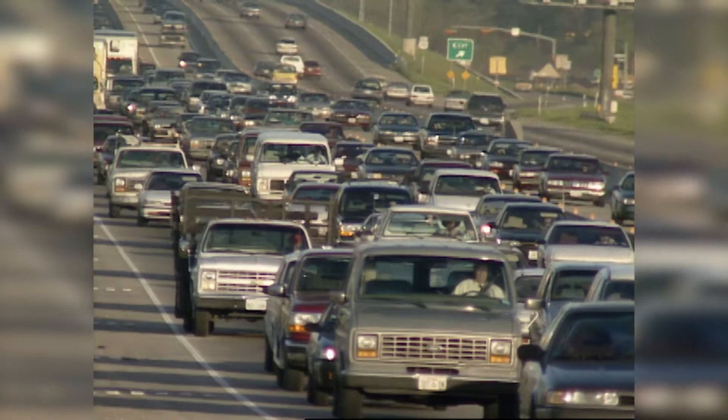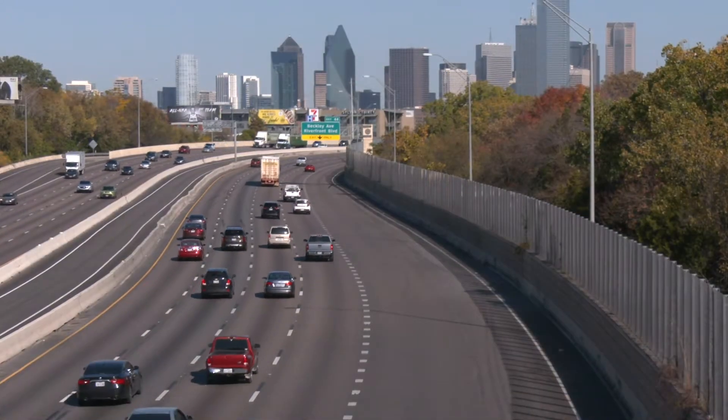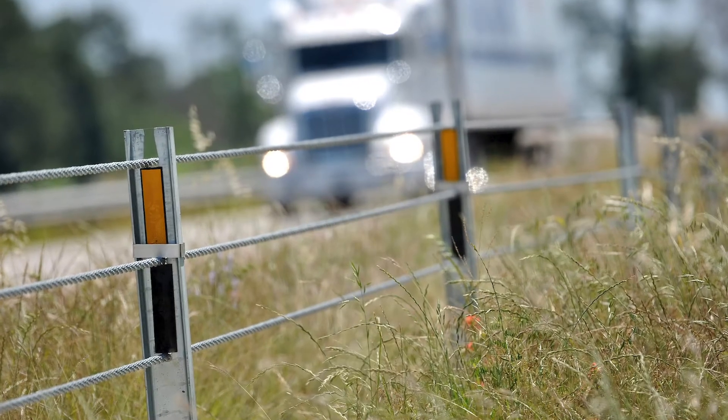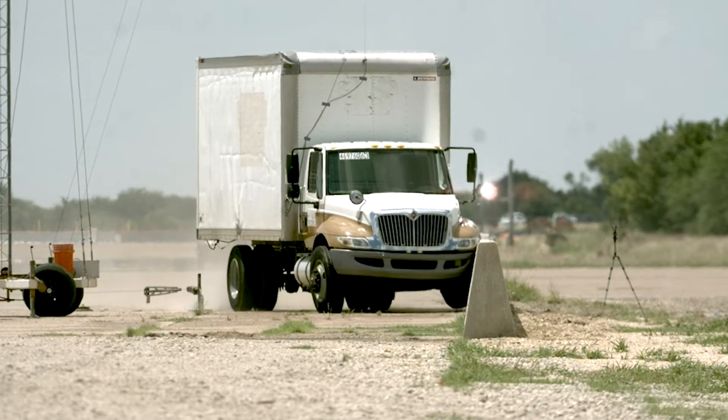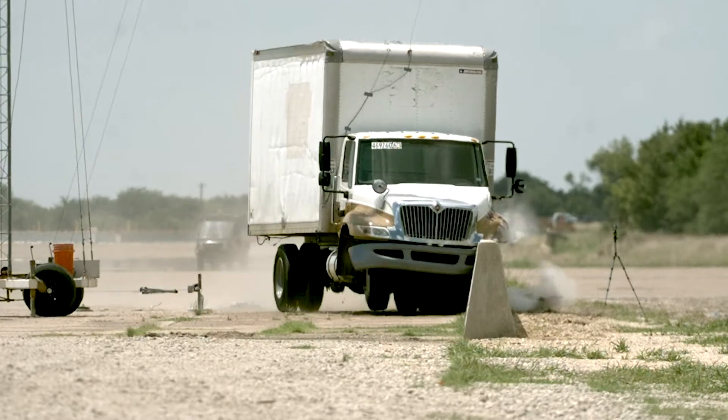What we drive on our highways has changed over the years, and that means our highway safety products could act differently. With larger, heavier vehicles, we may not be as safe as we were under the previous standards.